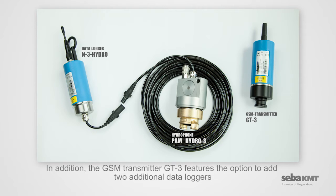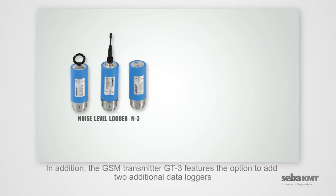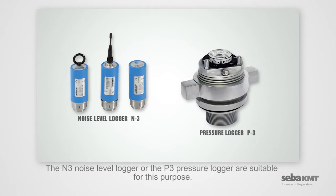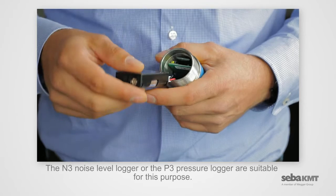In addition, the GSM transmitter GT3 features the option to add two additional data loggers to the measuring points for optimal verification of the received data records. The N3 Noise Level Logger or the P3 Pressure Logger are suitable for this purpose.